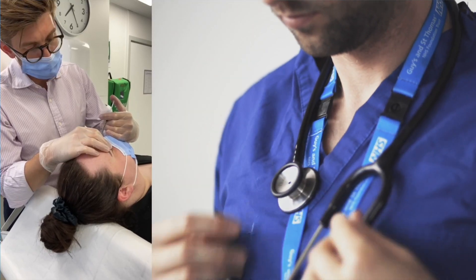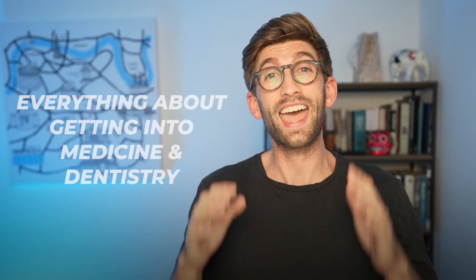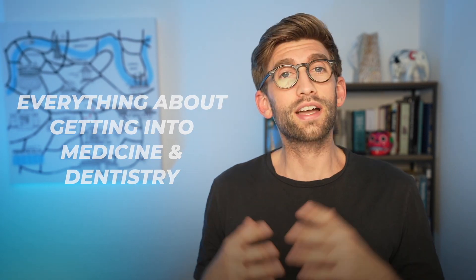Welcome back to the channel. For those of you who are new, my name is Dr. Hilton. I'm a doctor and dentist, and this channel is dedicated to everything about getting into medicine and dentistry.